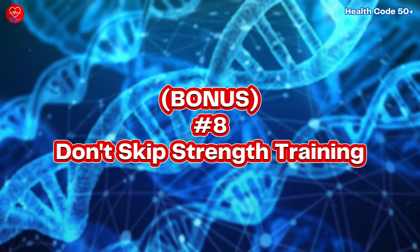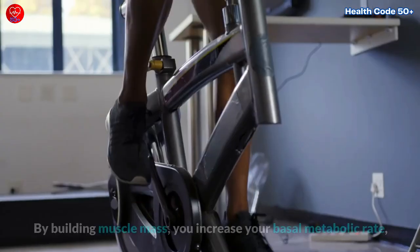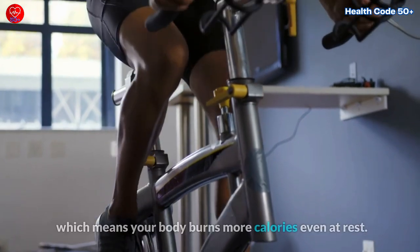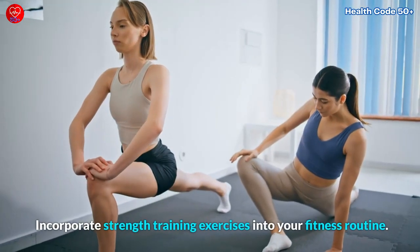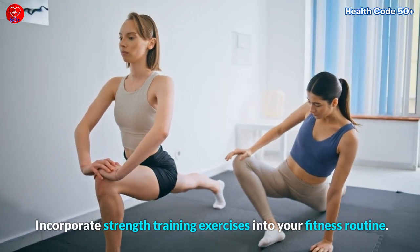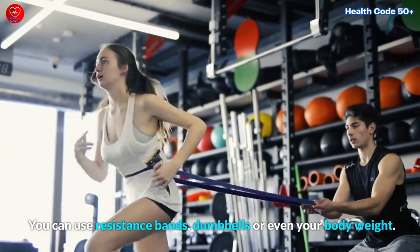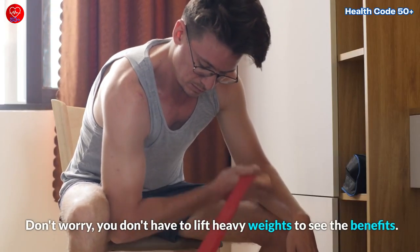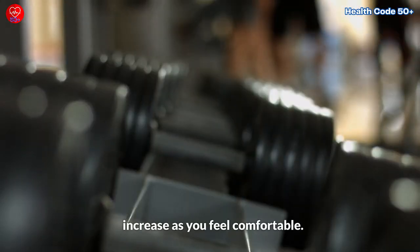Bonus Tip Number 8: Don't Skip Strength Training. Strength training is a fantastic way to boost your metabolism. By building muscle mass, you increase your basal metabolic rate, which means your body burns more calories even at rest. Incorporate strength training exercises into your fitness routine — you can use resistance bands, dumbbells, or even your body weight. You don't have to lift heavy weights to see the benefits; start with lighter weights and gradually increase as you feel comfortable.